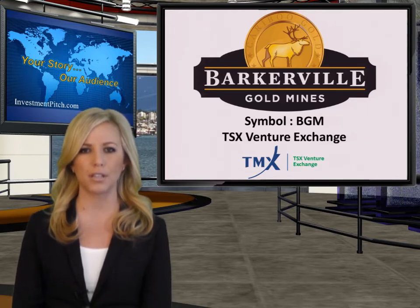But before we discuss the latest results, let's look at the company's background. Barkerville has spent the last 15 years putting together this project and now controls 106,000 hectares of mineral tenure in the Caribou Gold District. In February 2010, the company completed the acquisition of the QR Mine & Mill, and by September 2010 became Canada's newest gold producer when it poured the first gold dory at the site.